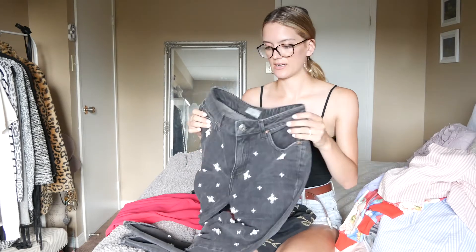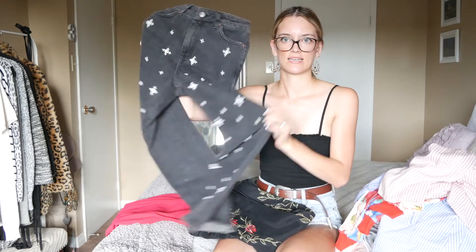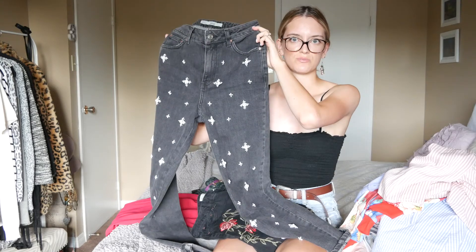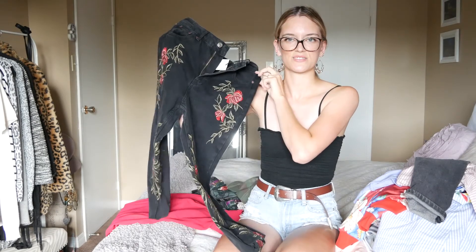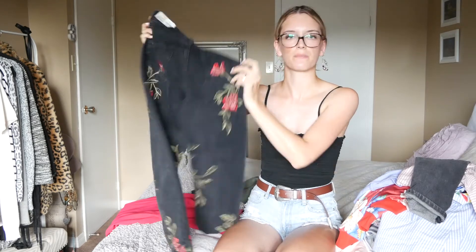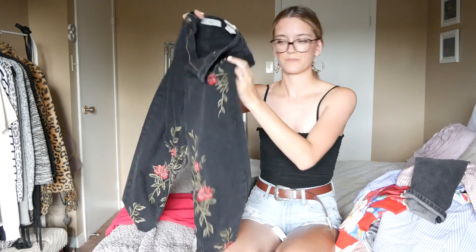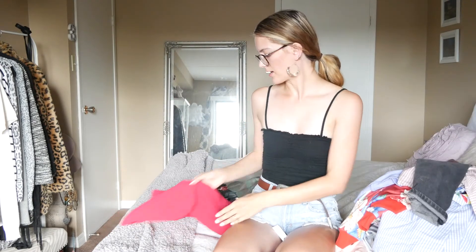Then I got some jeans from Topshop — it was buy one get one free so I was sold. I got these black mom jeans that have pearl print in them, super nice and very street style. Then I got another black pair but this one has floral print in them — on the front and back — also a great staple.